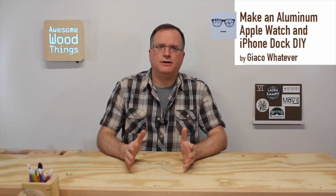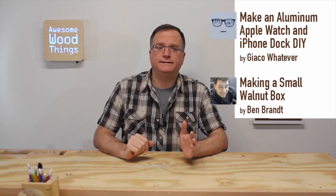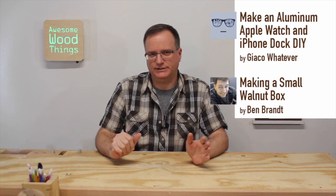Before we get into the regular portion of the show where we show the clips, I like to do a Rapid Fire section where a few awesome makers are discussed quickly. To kick this off, Jocko Whatever made an awesome video — a docking station for his Apple Watch and his iPhone with his milling machine out of aluminum. Oh, my goodness, so good. Ben Brandt did a small walnut box and every video he makes, I swear, is better than the last. Such good production quality. Love, love, love his stuff.